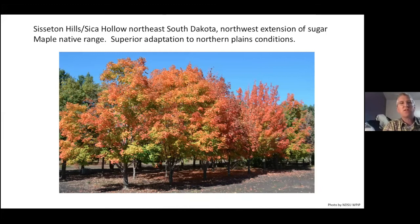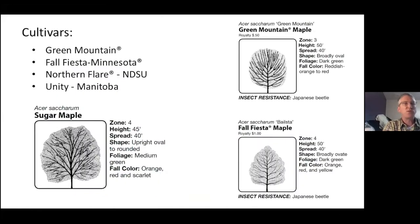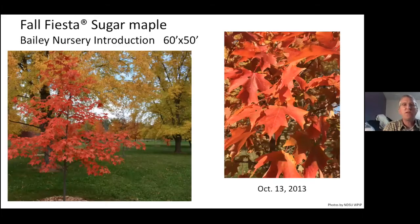Several cultivars have come out of the Sisseton Hills/Sica Hollow area, including an NDSU release. The main cultivars doing really well in our area are Green Mountain, Fall Fiesta, Northern Flare, and Unity. The standard sugar maple shape is on the left — Fall Fiesta tends to be a little more broadly ovate, whereas Green Mountain is more of an oval. Fall Fiesta has performed beautifully and is available through Bailey Nursery — you can see the nice color developing in mid-October.